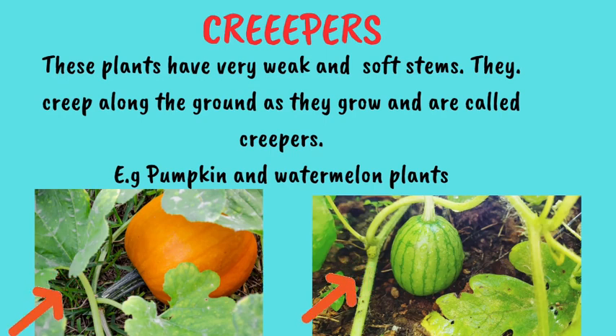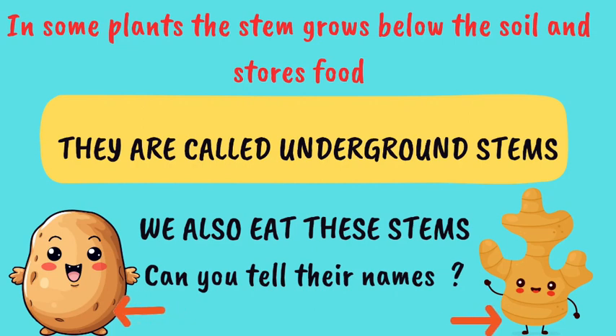Children, did you know that in some plants the stem grows below the soil and stores food for the plant? Such stems are called underground stems. We also eat them as our food. Can you tell the name of these underground stems? It's potato and ginger.